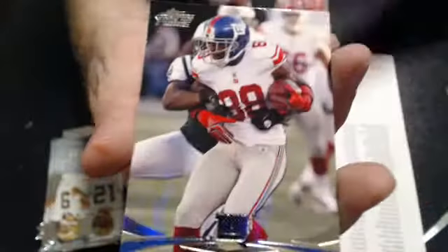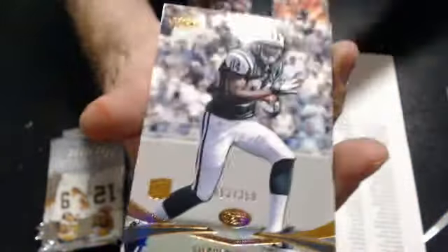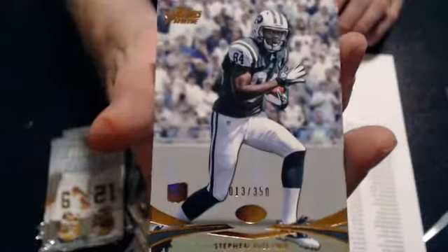Here goes to David. And a Hilton RG3. And a Ronnie Hillman special rookie insert. Roddy White gold and a 350 rookie, Steven Hill.